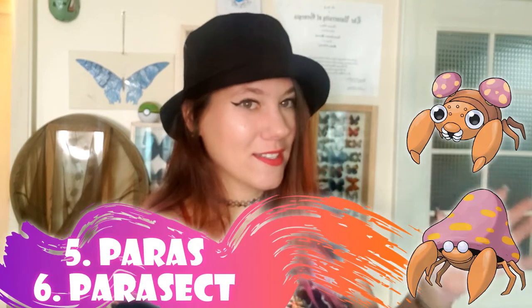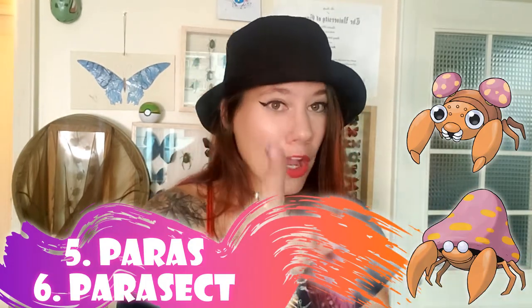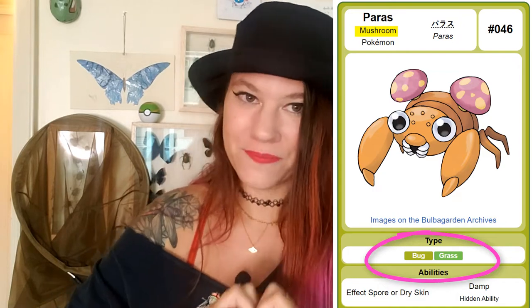Finally, number five on this list is actually two-for-one — so maybe it's really six Pokemon — but I put them together because it's Paras and Parasect. They are probably also cicada-based Pokemon. However, there's a twist: Paras has two mushrooms growing out of its back, and then Parasect is completely covered by that fungus. This is a parasitic fungus that has attacked the insect — it is bug and fungus together as one. This is an example where real life is actually stranger than fiction.